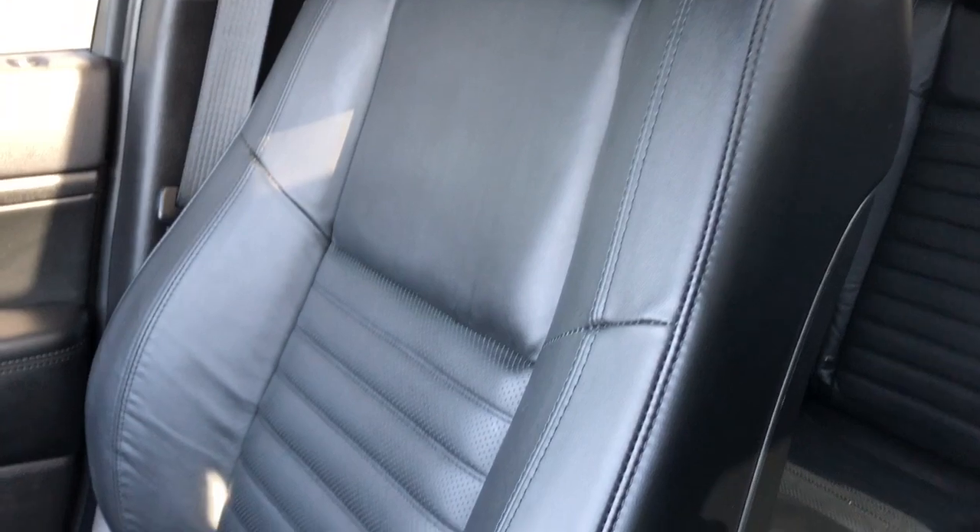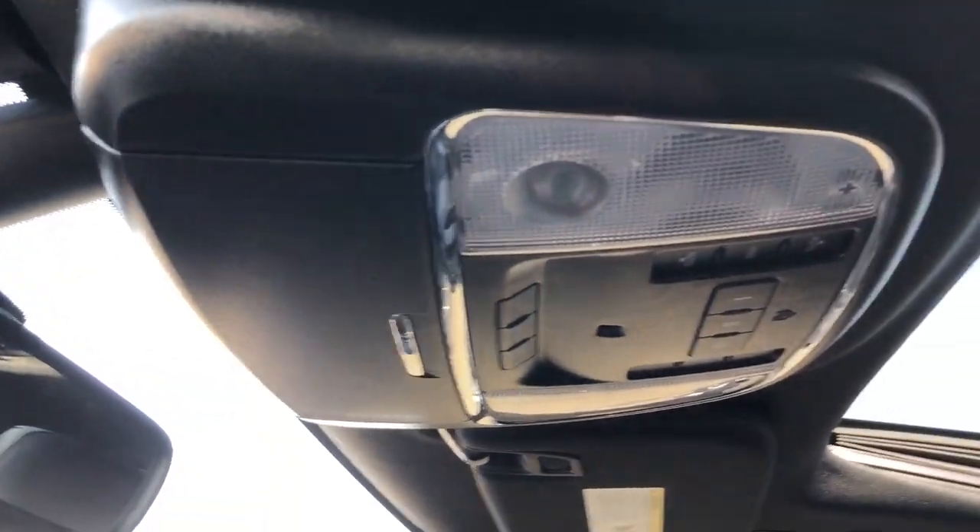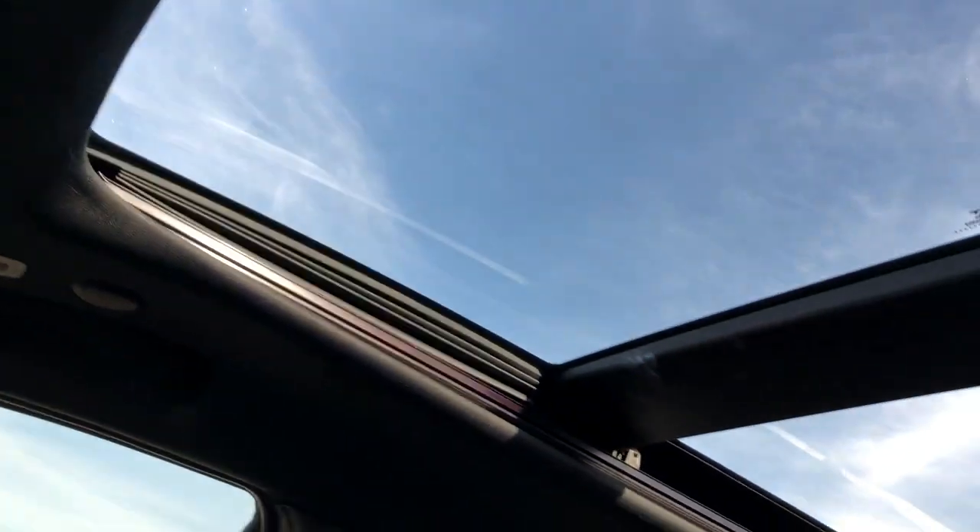Front seats are featured in black leather, perforated leather in the lower portion, and they're heated. Above our rear view mirror we have a sunglass holder, reading lights, full black headliner, and panoramic sunroof.